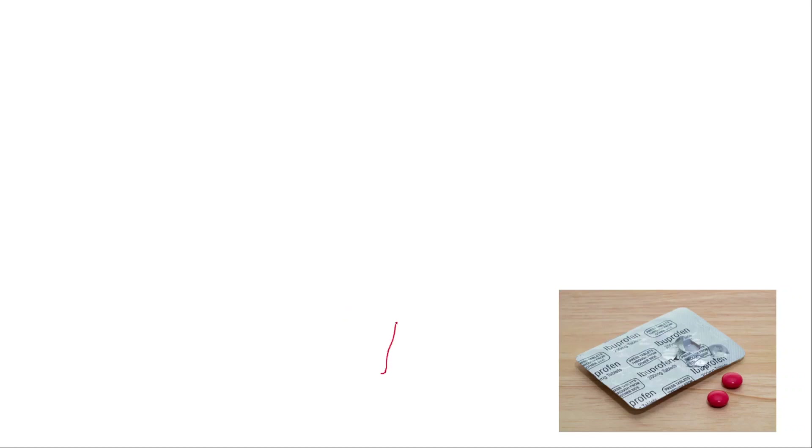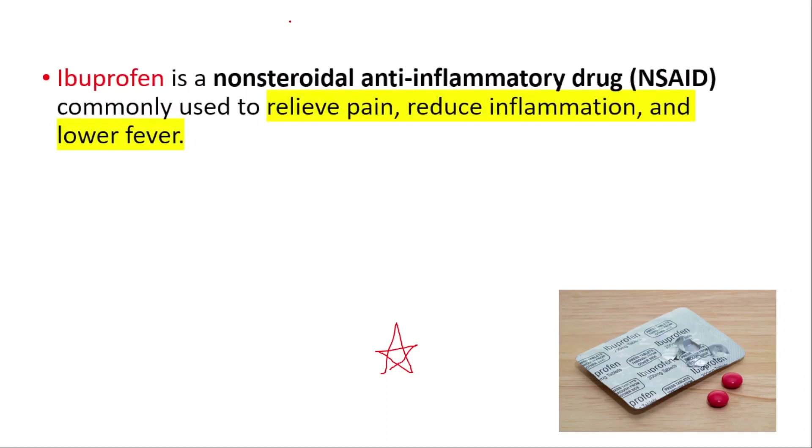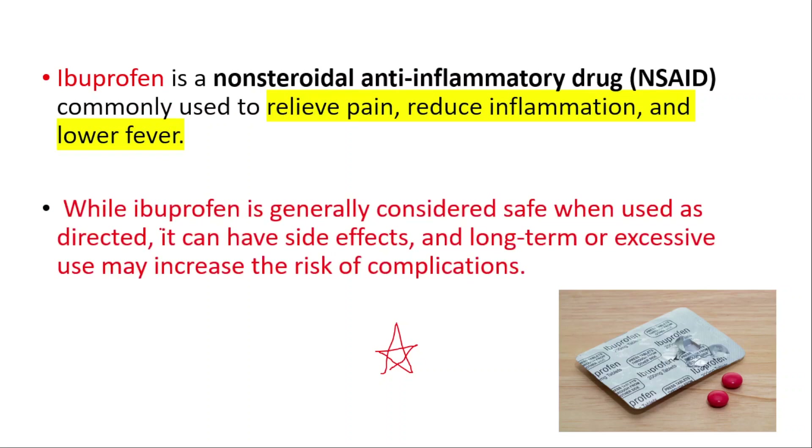In this video, we will talk about what ibuprofen does to your body and the side effects you can see with ibuprofen. Ibuprofen is a non-steroidal anti-inflammatory drug commonly used to relieve pain, reduce inflammation, and lower fever. While it's generally considered safe when used as directed, it can have side effects, and long-term or excessive use may increase the risk of complications.